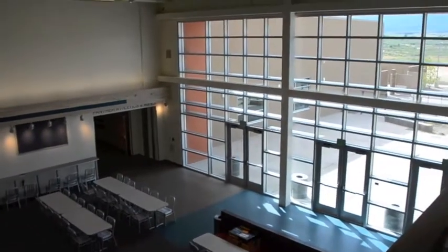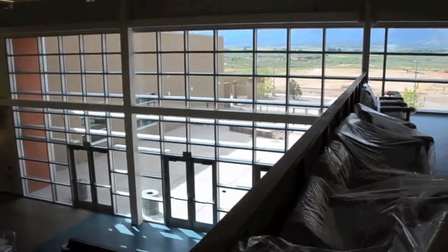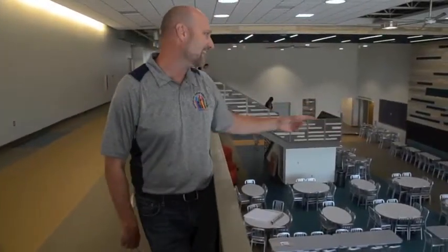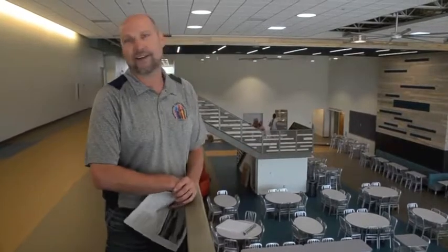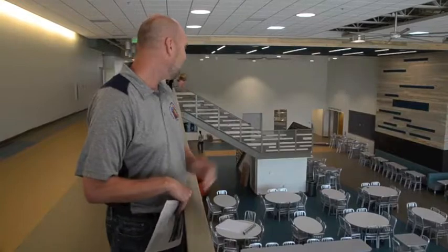Our school district has a modified open campus, meaning students can earn the right to go out into the community for lunch, but we wanted to create a space so nice and welcoming that most students would choose to stay on campus. We're adding lots of varied furniture — height furniture, banquettes, low tables, round, oval, and square — so that students feel like they're in a restaurant or college food court rather than sitting at long boring tables.